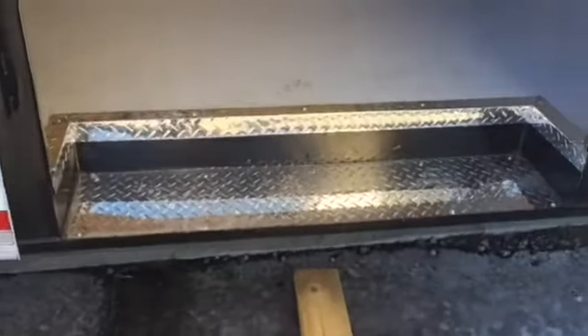This also has an extra large side door — a 4-foot side door with an RV style lock. It also has the interior step lined in diamond plate. Here's your step, so it's easy to get in and out.